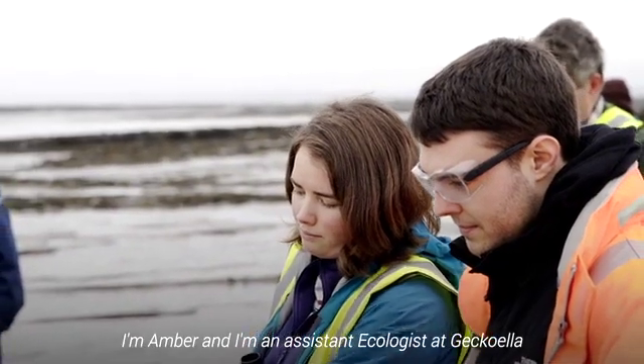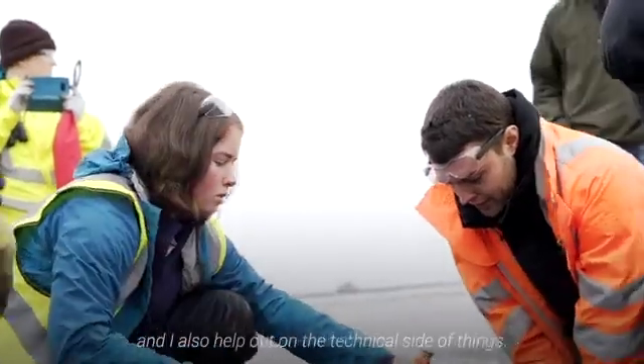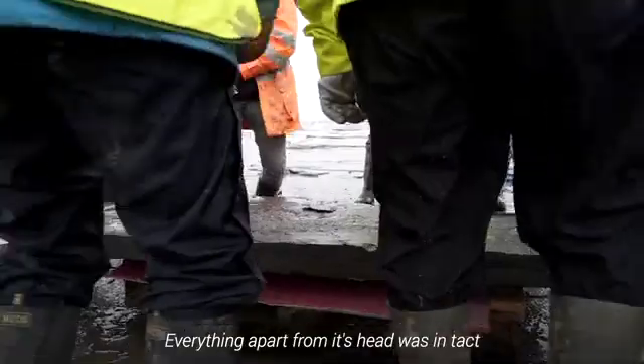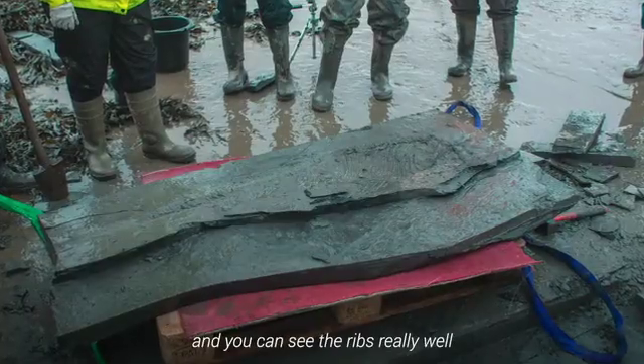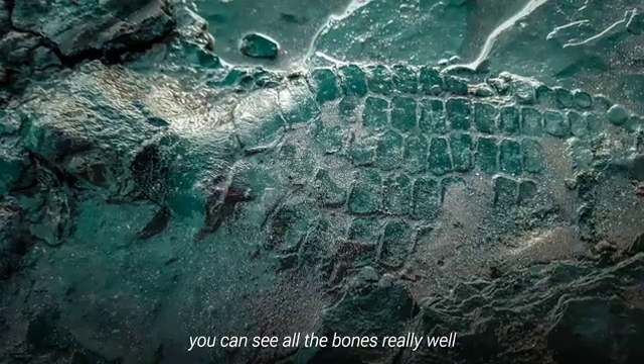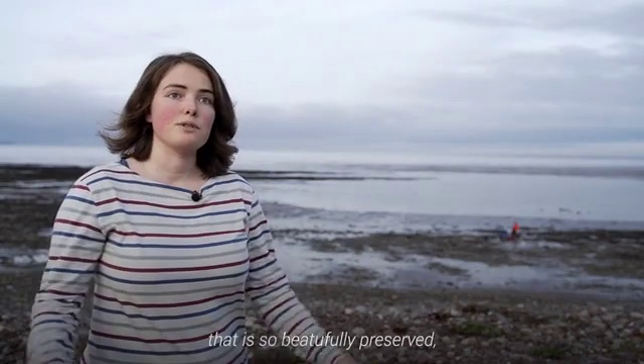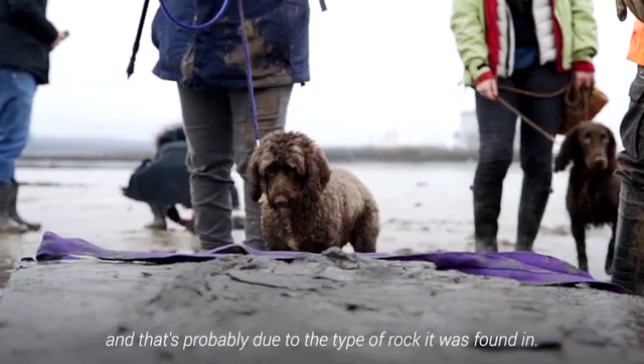I'm Amber and I'm an assistant ecologist at GECOELLA, and I also help out on the technical side of things. I joined GECOELLA four months ago — it's an environmental consultancy but we specialise in ecology and geology. This is a really well-preserved fossil; everything apart from the head was intact, and you can see the ribs really well, all the bones really well. It's actually quite a rare find to find one that is just so beautifully preserved, and that's probably due to the type of rock it was found in.